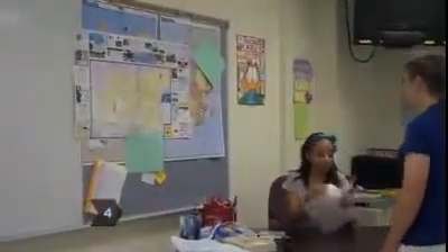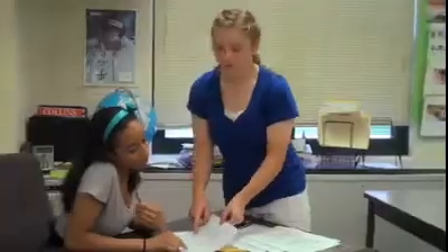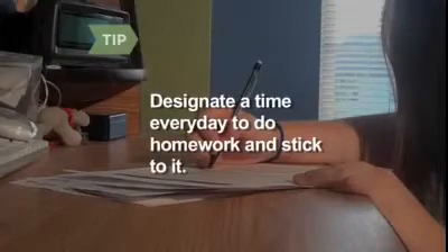Step 4: Complete your assigned readings and work on time. Talk with your teacher if you're having difficulty with an assignment. Designate a time every day to do homework. Stick to your schedule and make a habit.